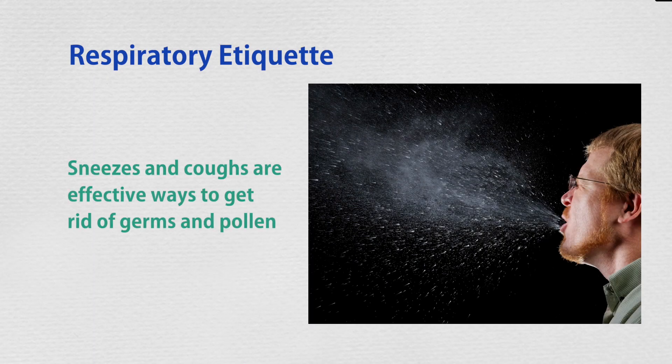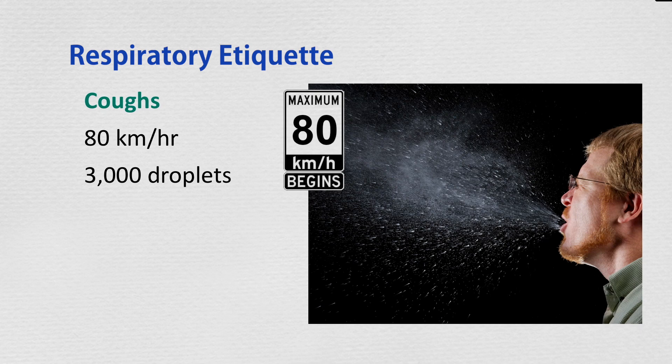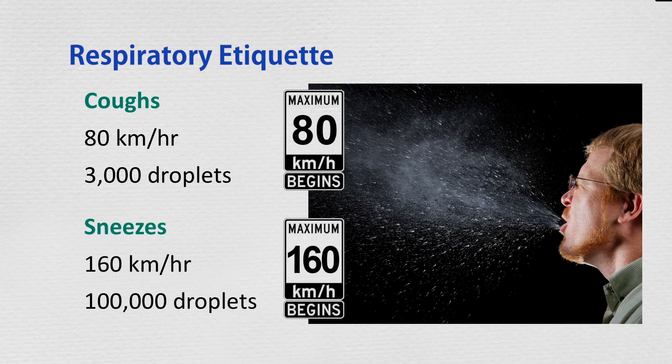According to the American Lung Association, sneezes and coughs are effective ways to get rid of foreign invaders in our bodies, like germs and pollen, but they can also spread infections when not covered up. Did you know that a cough can travel as fast as 80 kilometers per hour and expels almost 3,000 droplets? A sneeze can travel up to 160 kilometers per hour and create upwards of 100,000 droplets.